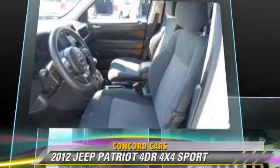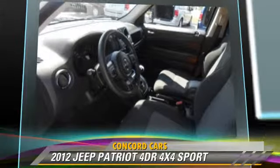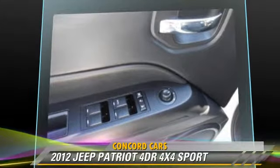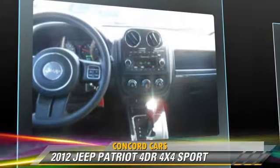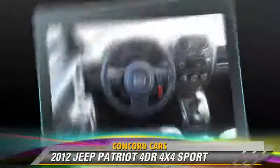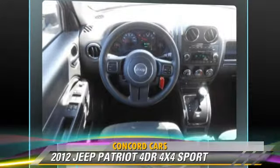This Jeep features fog lights and four-wheel drive. Safety features include side airbags, traction control, and four-wheel ABS. Comfort and convenience features include cruise control, power steering, and a CD player with MP3.